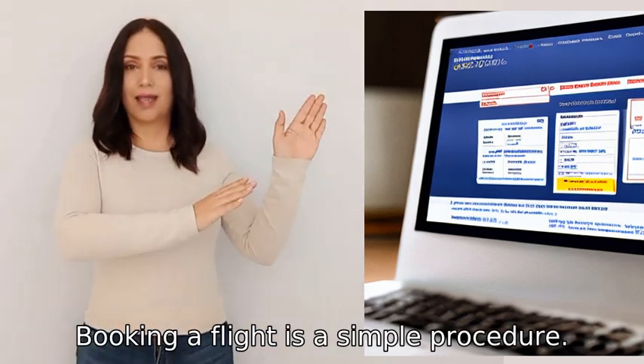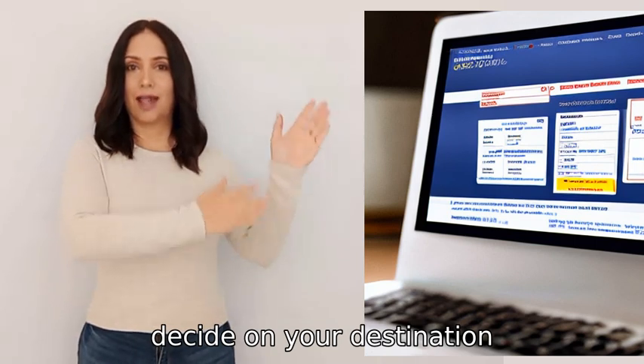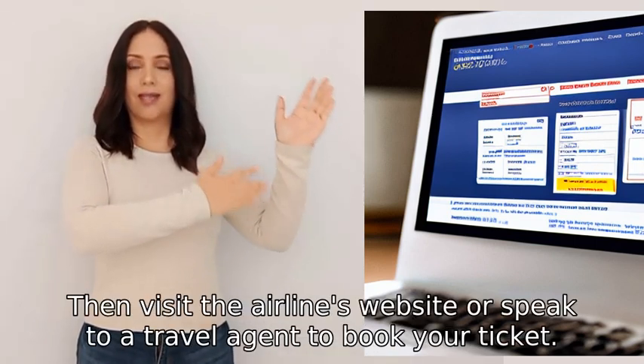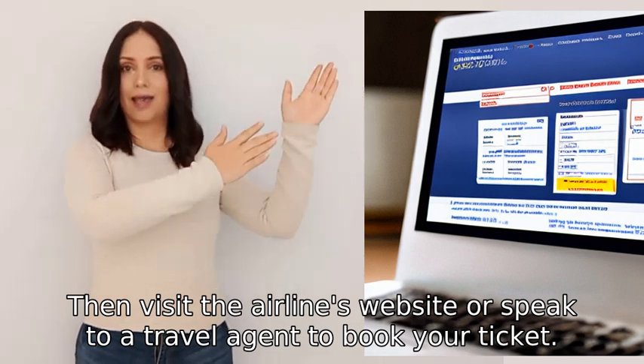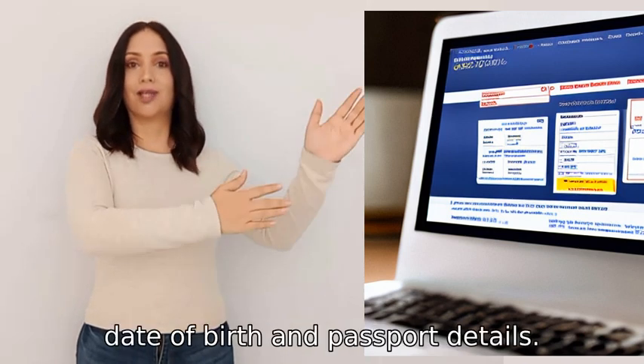Booking a flight is a simple procedure. Firstly, decide on your destination, dates, and preferred airline, then visit the airline's website or speak to a travel agent to book your ticket. Provide your full name, date of birth, and passport details, choose your seat preference, and pay for your ticket.